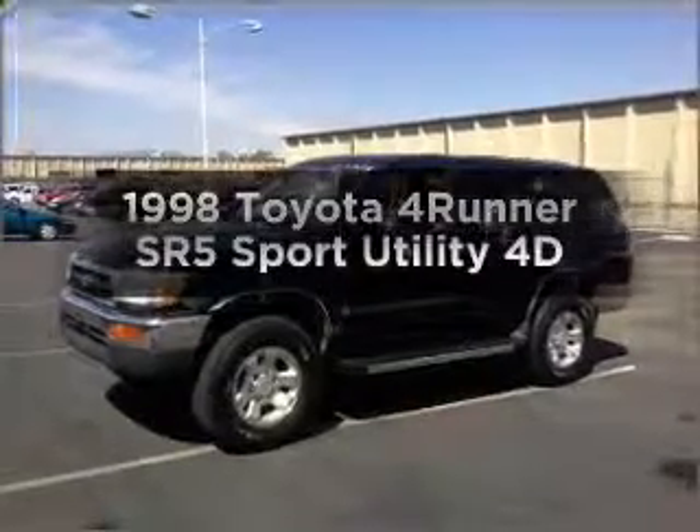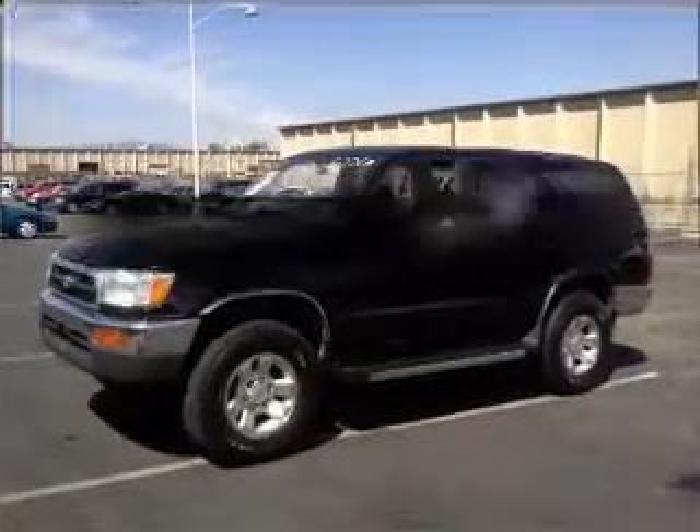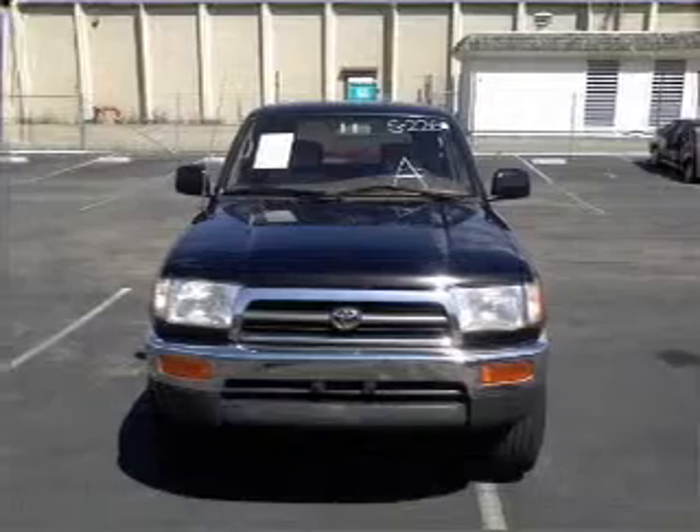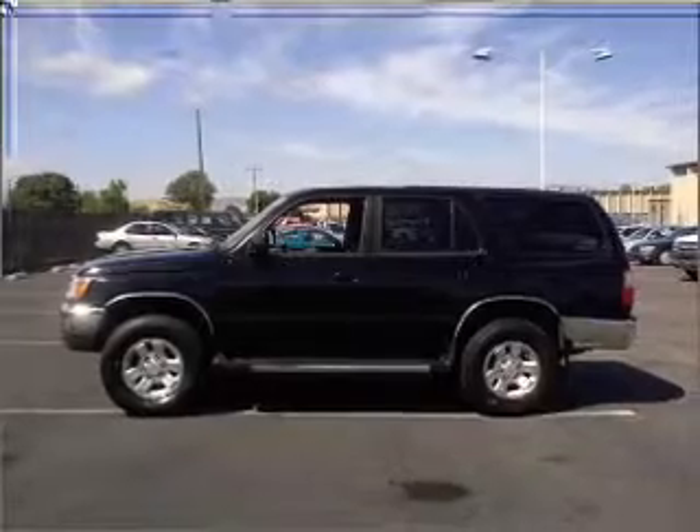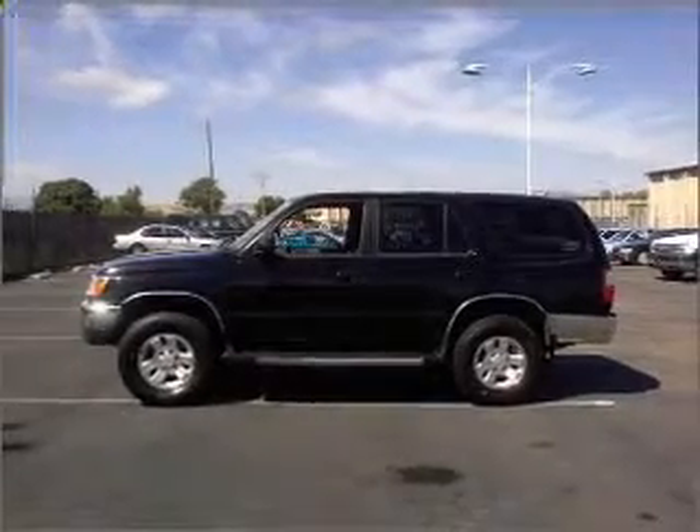Everything you need under one roof with this great vehicle. With a reliable engine connected to a smooth shifting automatic transmission, premium wheels give a more luxurious look, and the anti-lock braking system will keep you safe on the road.